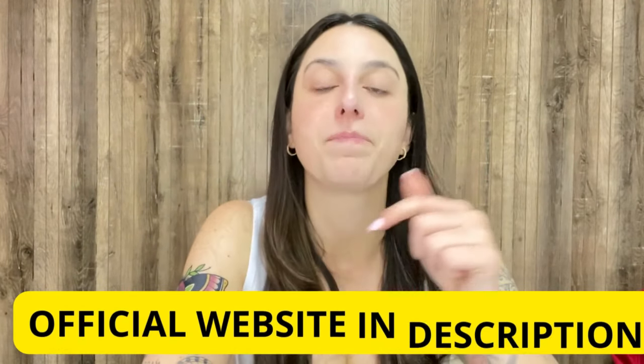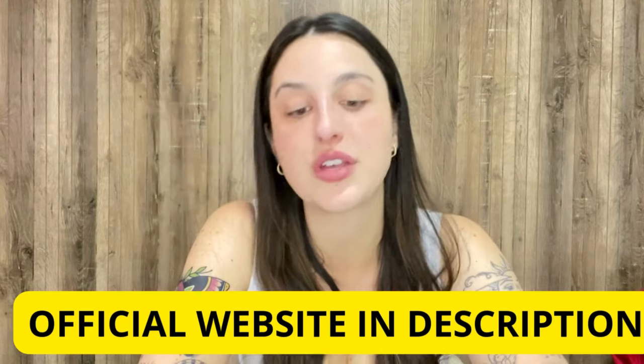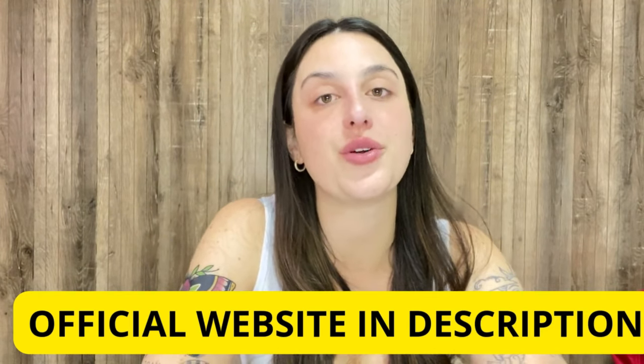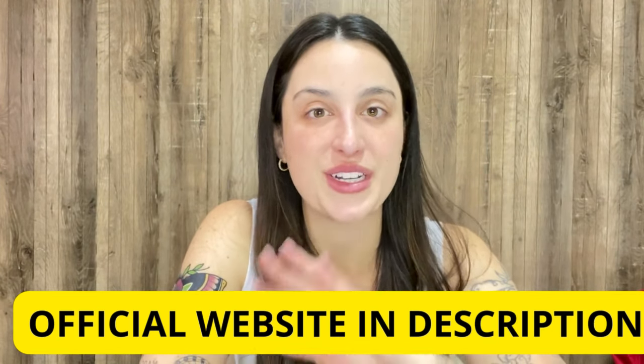The official website is the only place you can buy the original LeanBiome. It's also the place where you can check out the complete information about it, see people's testimonials, and find ingredient details — so make sure to buy the original product there. Go now and check it out. Thank you so much for watching this video and see you guys around.